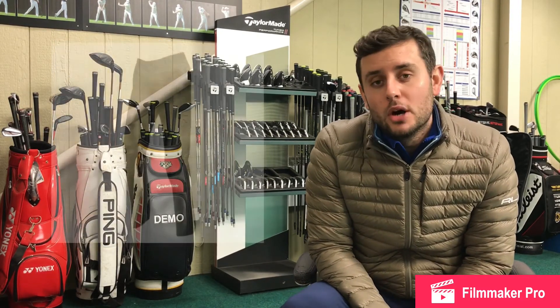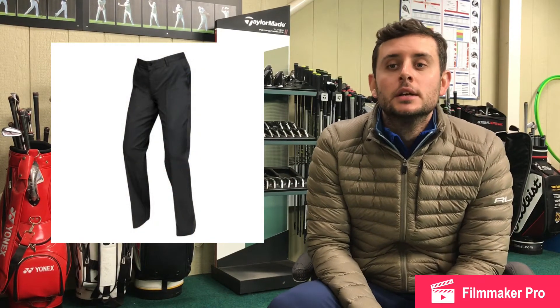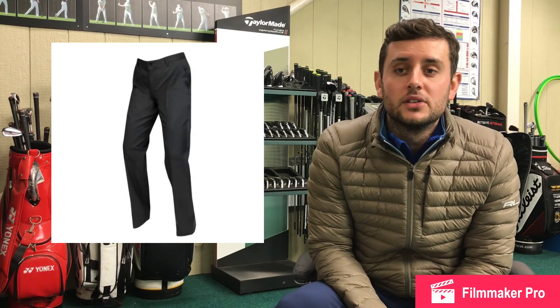Next I want to look at some Boss Hakan 9 trousers. Impossible to find these in the sale, any time really. Scottsdale Golf have got them — they've got one size. They've got a £38.32 discount and have them for £83.30.